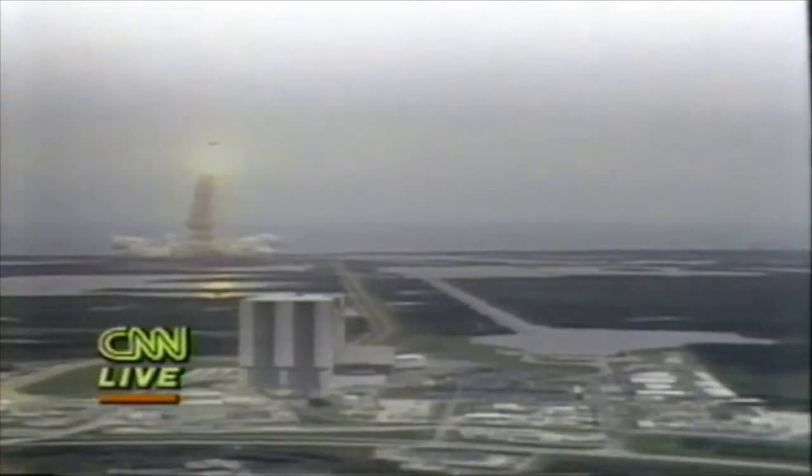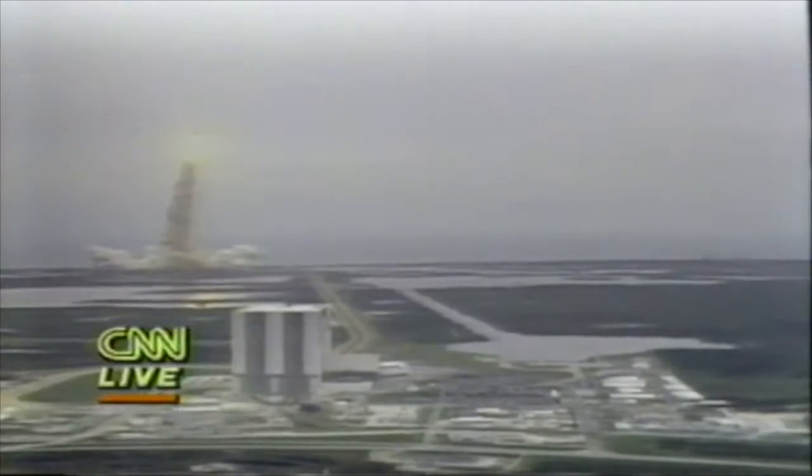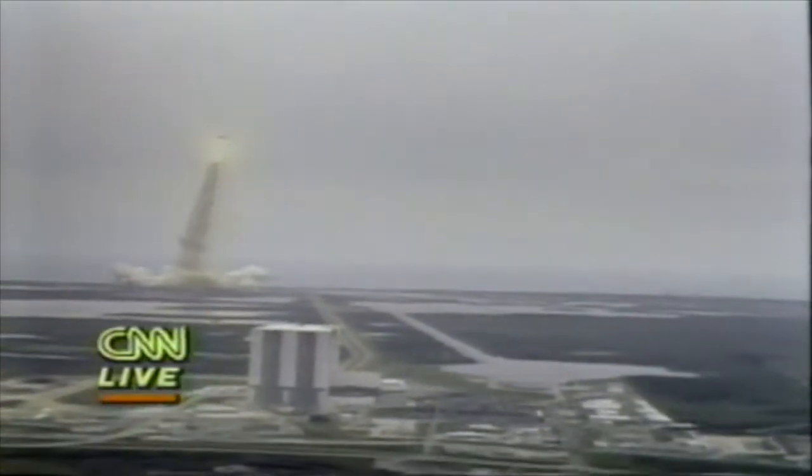Houston controlling now. Roger roll, Discovery. That 90-degree roll program initiated puts the ship at the proper alignment for a flight down the inclination of 28.45 degrees.